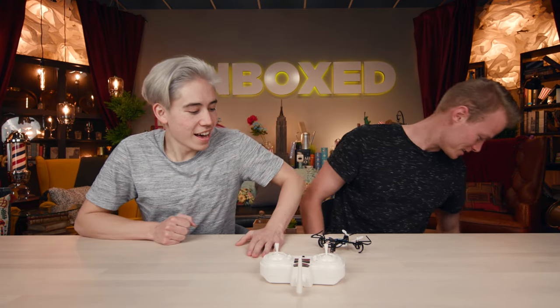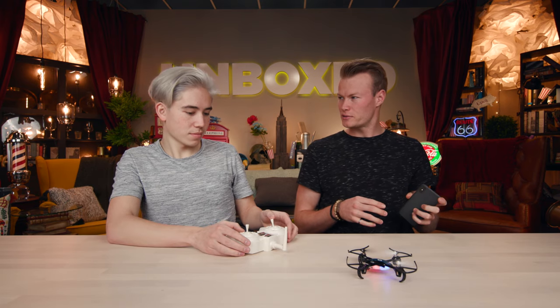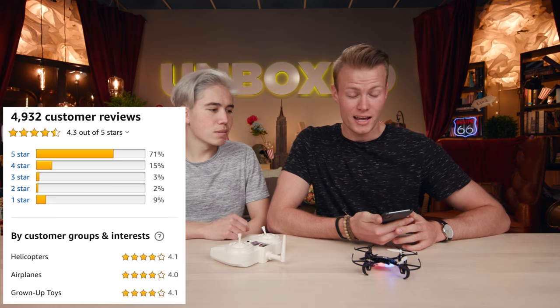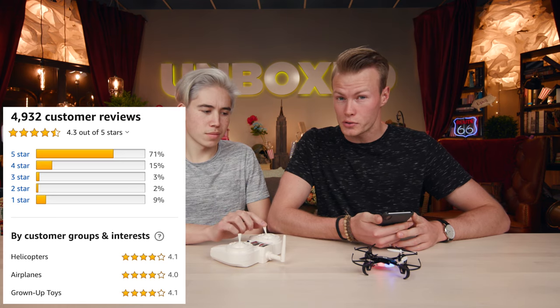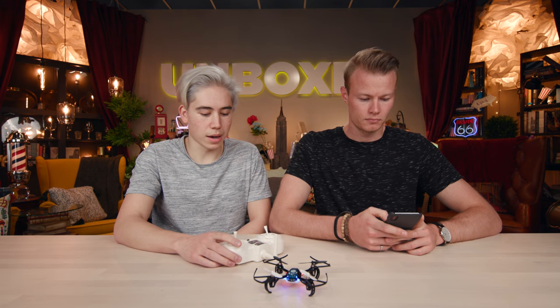Now for the reviews. Nathan had guessed 1,000 reviews with 80% five-star. In reality, it received 4,932 reviews and 71% of those were five stars — which is actually pretty high, especially for a tech item on Amazon.